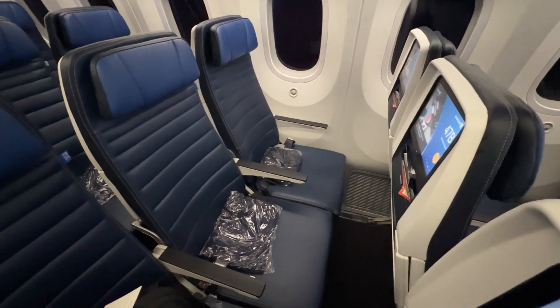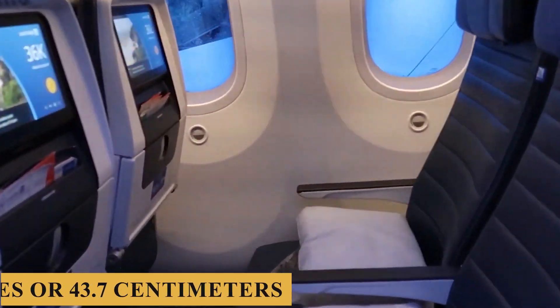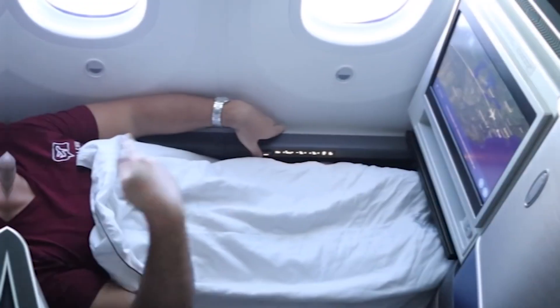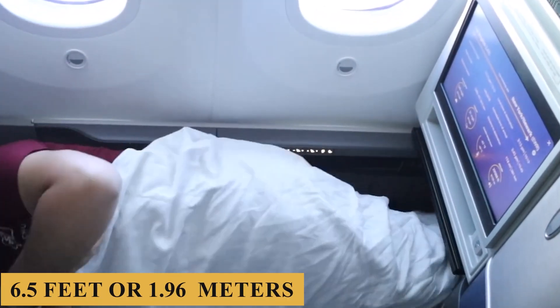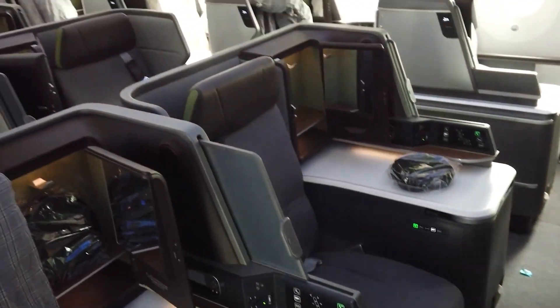The standard economy-class seat width is approximately 17.2 inches or 43.7 centimeters, with a pitch ranging from 31 to 32 inches or 79 to 81 centimeters. In business class, passengers can enjoy lie-flat beds, which provide a bed length of about 6.5 feet or 1.96 meters. The seats are equipped with advanced cushioning and adjustable headrests.